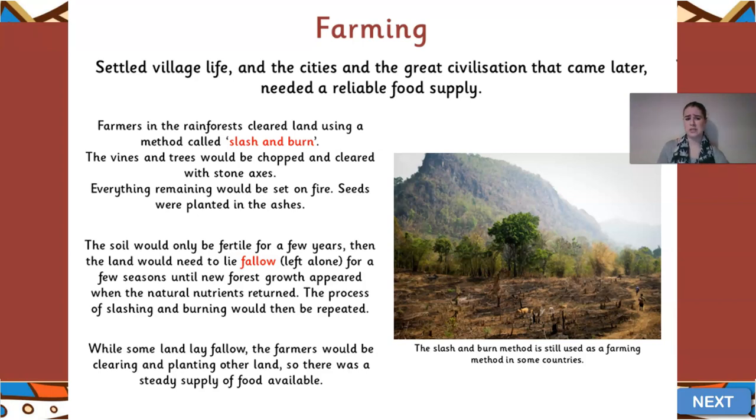Farmers in the rainforest cleared the land using a method called slash and burn. They needed space to dig out fields to grow their crops, so vines and trees would be chopped and cleared - axed down - and anything left behind would be burned. Anything that burned would turn to ash, which can be quite fertile for growing things. Seeds were then planted in that ash to create fertile land. That soil would only be fertile for a few years, so the land would have to be left to lie fallow - meaning left alone for a few seasons to regenerate itself, with new forest growth starting to appear.